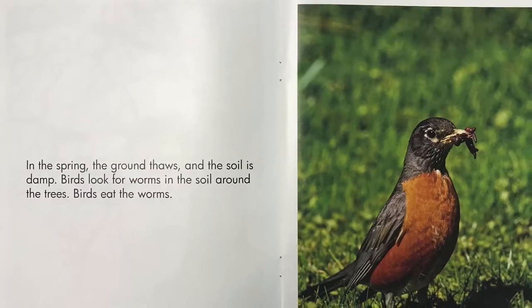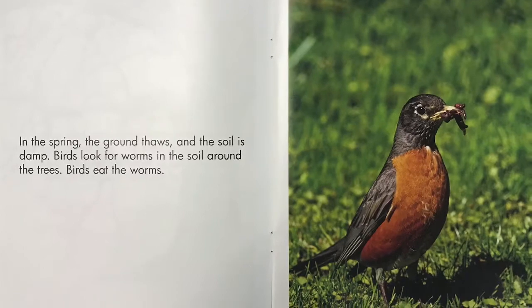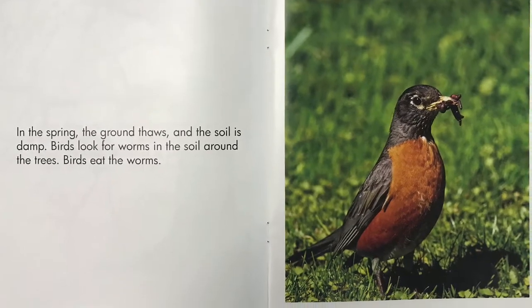In the spring, the ground thaws, and the soil is damp. Birds look for worms in the soil around the trees. Birds eat the worms.